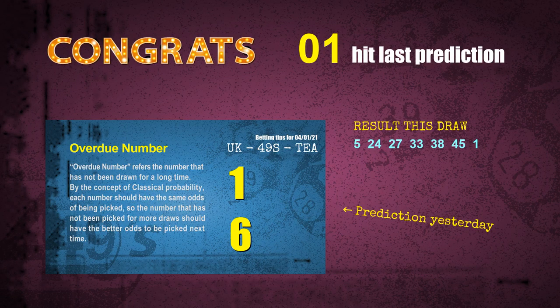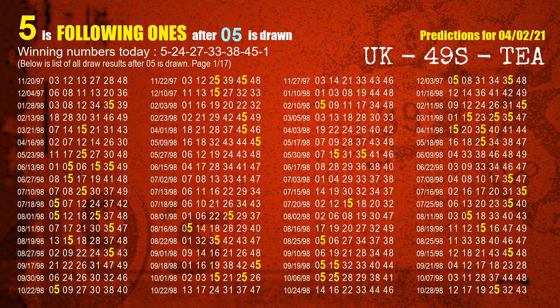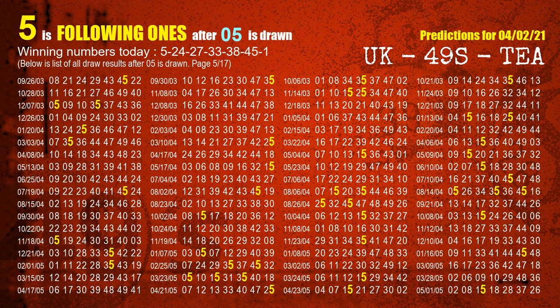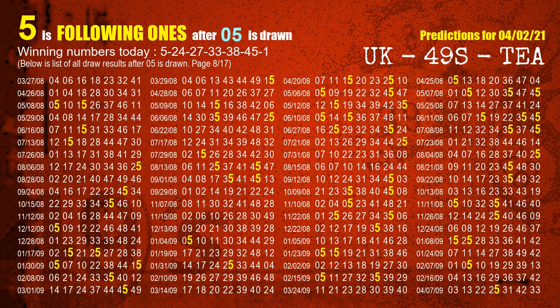We will tell you how to find winning numbers of the next draw step by step. First, we find the following ones through today's result. Following numbers refer to those numbers being picked on the next draw after this one. The first winning number is 05. We list all draw results which are after a draw with 05 as a winning number. The most frequently following units digit is 5, highlighted in yellow.